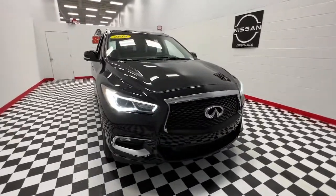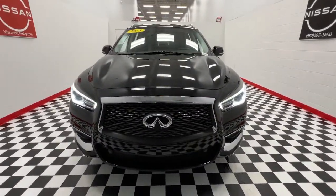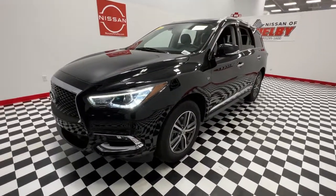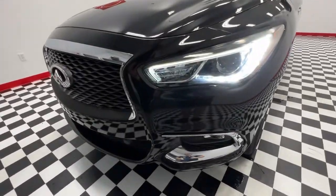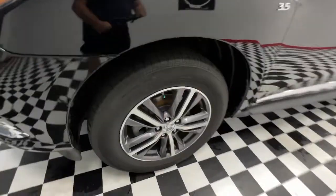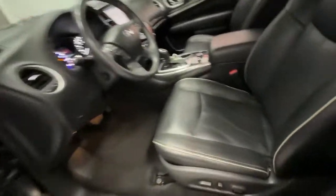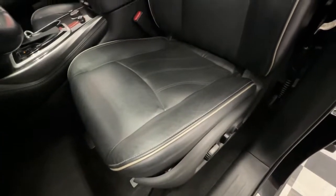You just found the 2018 Infiniti QX60. This vehicle is an outstanding buy with fewer than 40,000 miles on the odometer. Take a moment to view this family-friendly Infiniti QX60, the premium 3-row luxury SUV that prioritizes comfort, safety, and performance so you can make the most of your time on the road.